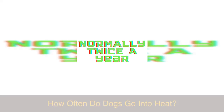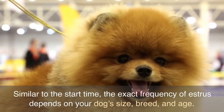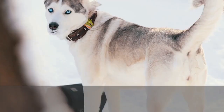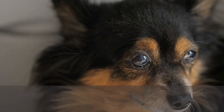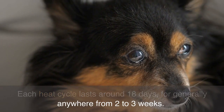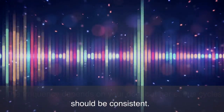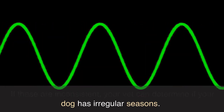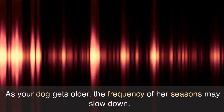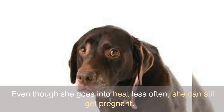How often do dogs go into heat? Similar to the start time, the exact frequency of estrus depends on your dog's size, breed, and age. Female dogs who have not been spayed go into heat twice a year, around every six months. Each heat cycle lasts around 18 days, generally anywhere from two to three weeks. If these cycles are inconsistent, your vet can determine if your dog has irregular seasons. As your dog gets older the frequency may slow down, but she will go into heat for her whole life and can still get pregnant.